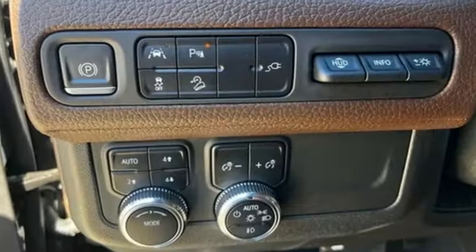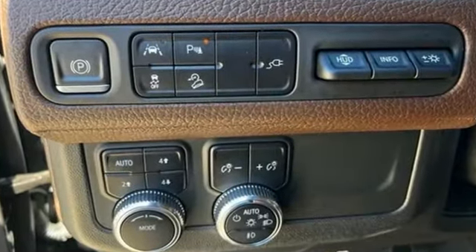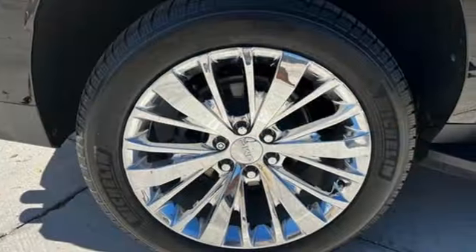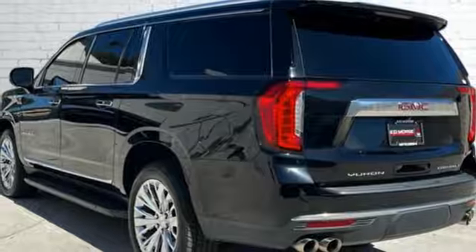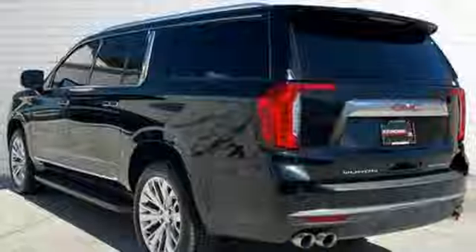Auto-dimming rearview mirror. Wi-Fi hotspot. Dual-zone climate control. Integrated navigation system with voice activation. V8 engine. Heated steering wheel. Memory exterior door mirror settings.